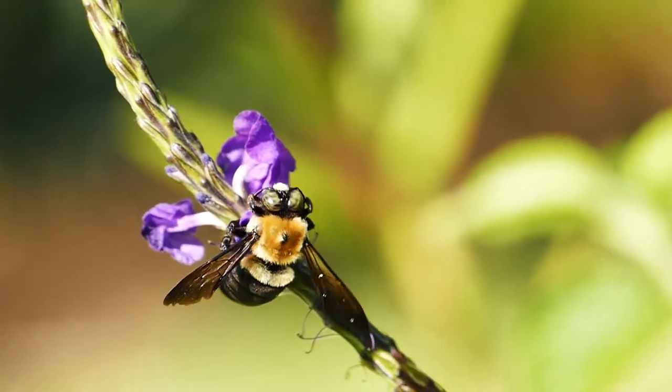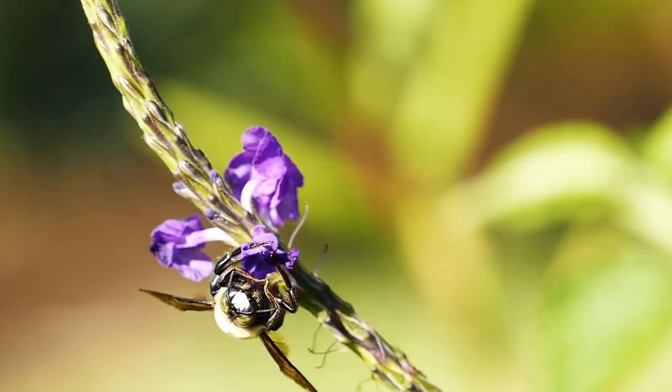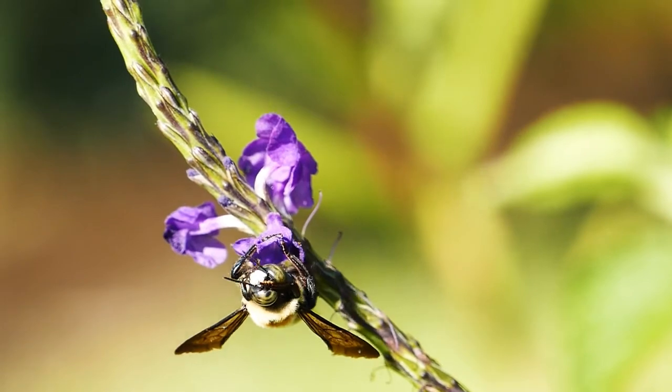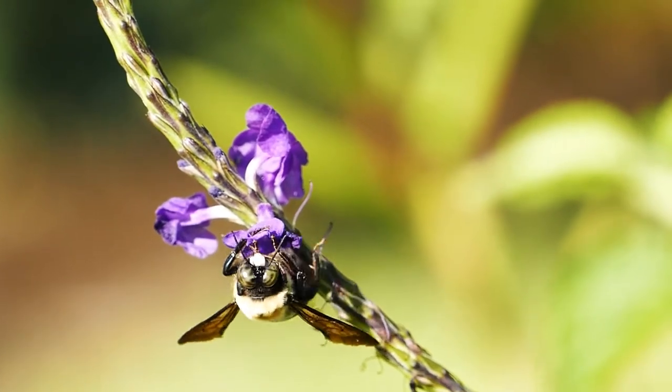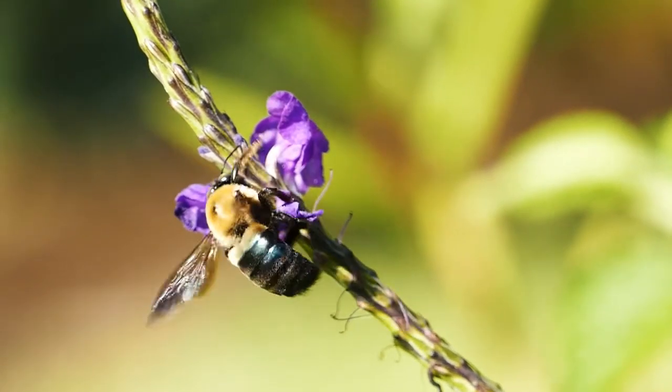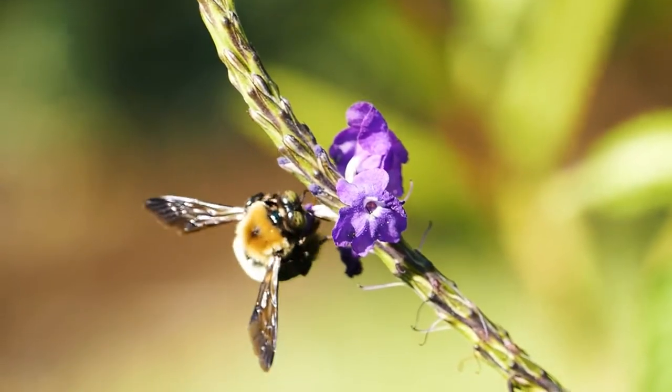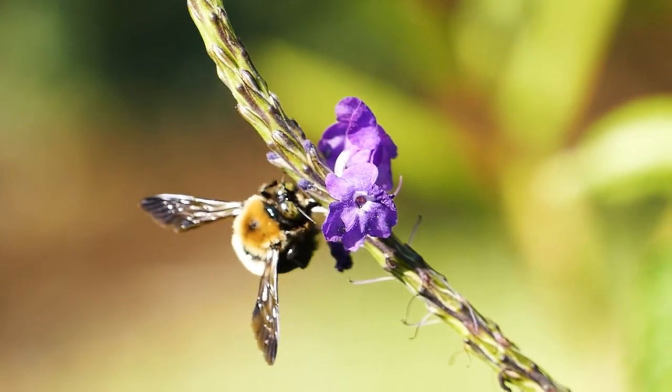Bees can be found living in so many locations, some surprising. Let's list a few: marshes, shingle, sand dunes, soft cliffs, heathlands, wetlands, chalk grasslands, quarries, gravel pits, seawalls, and even post-industrial land.